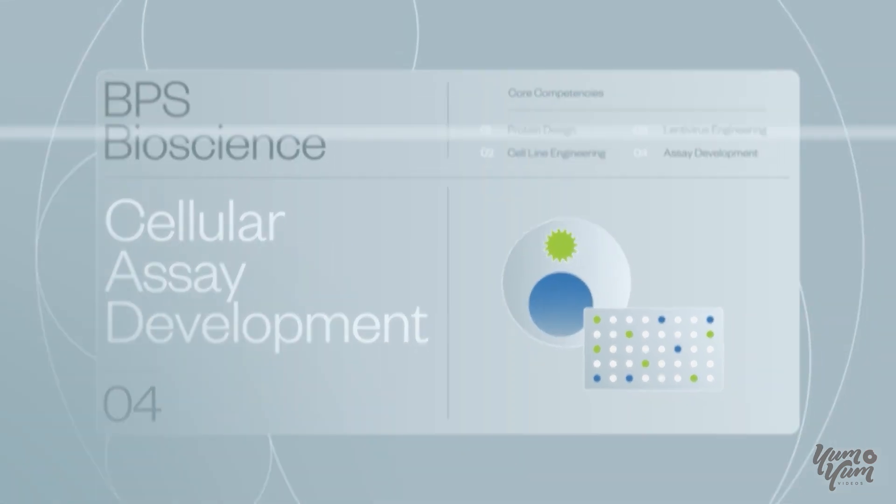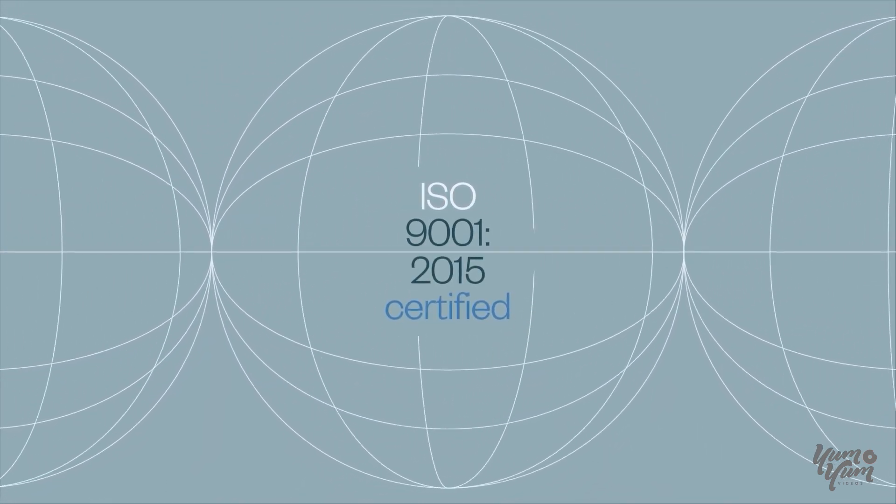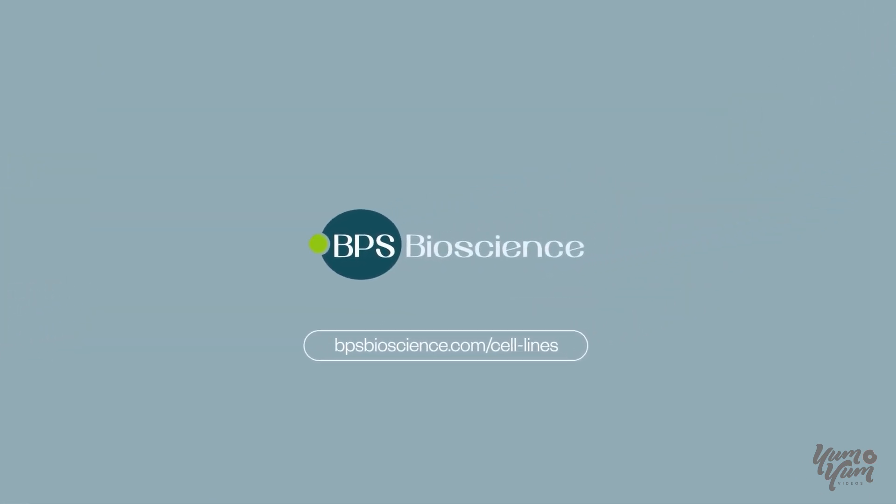You can trust our quality. We are ISO 9001-2015 certified. Let our innovation advance your drug discovery research. Learn more about our products and services at bpsbioscience.com/cell-lines.